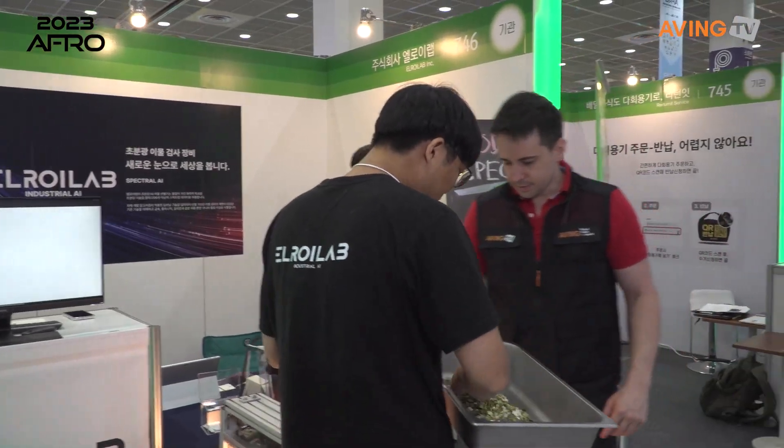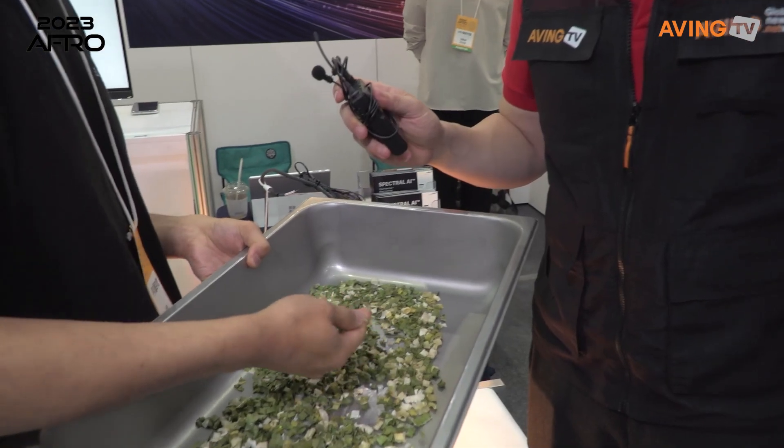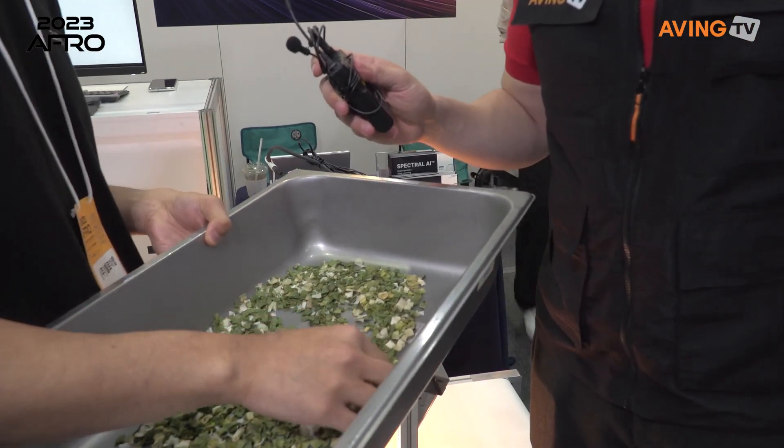For example, in food factories, with ingredients like this, foreign materials are a very big issue. What is that? That is not food — cotton. Yeah, cotton or paper, plastics. It's a very big issue in food factories. We can detect these foreign materials using our solutions.